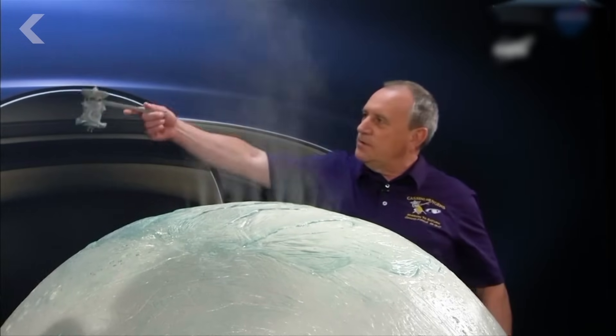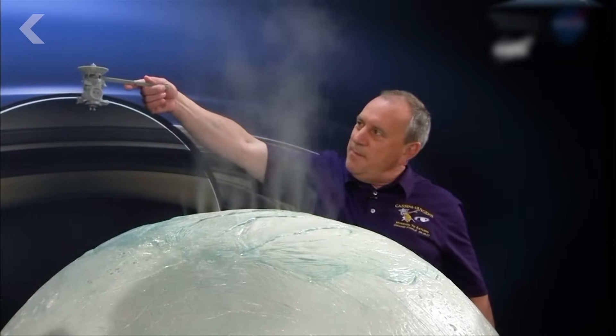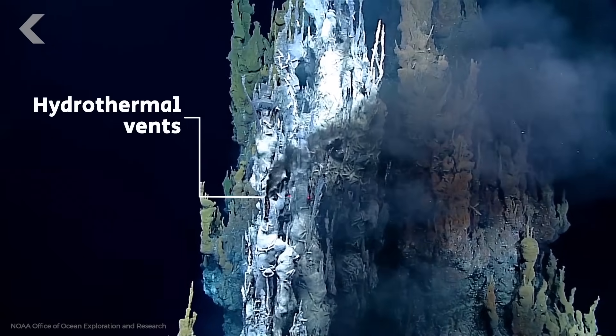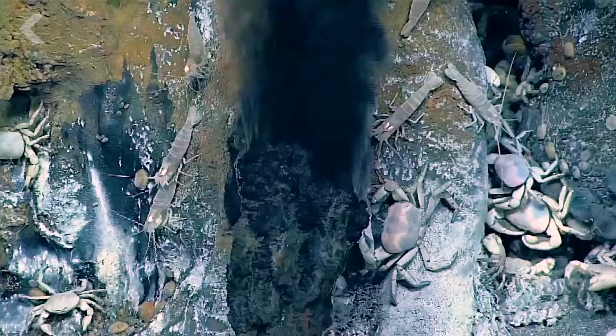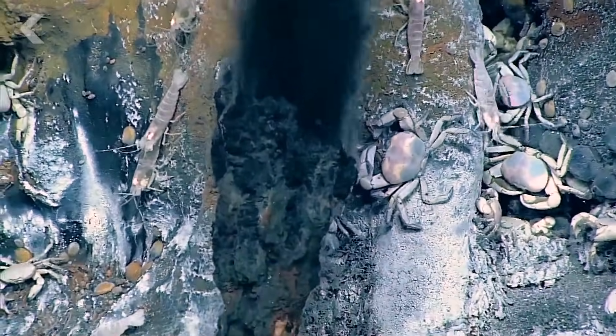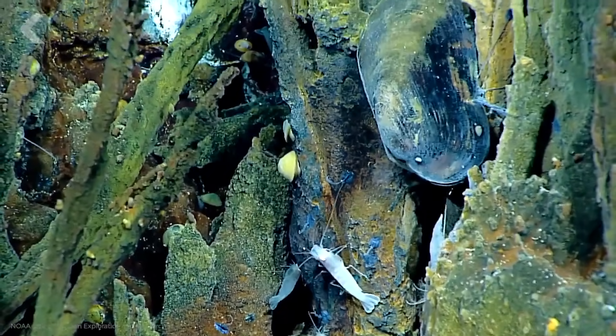The plumes of vapor spring up above hot spots, indicating hydrothermal activity exists on Enceladus's sea floor. This is kind of a big deal because of what we know about our own planet. Hydrothermal activity occurs on Earth when water vapor seeps into the sea floor and is heated by magma. The heated and mineral-rich water then bursts back through the sea floor, and amazingly, ecosystems tend to spring up around it.